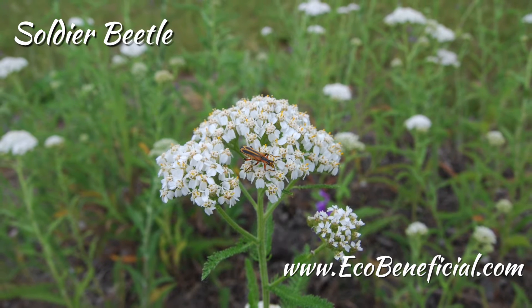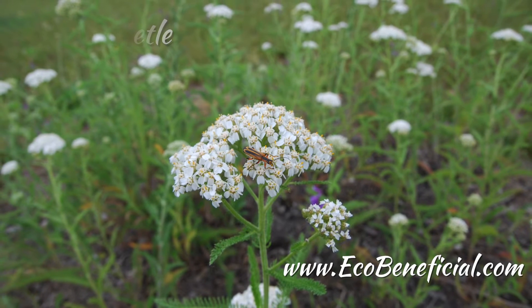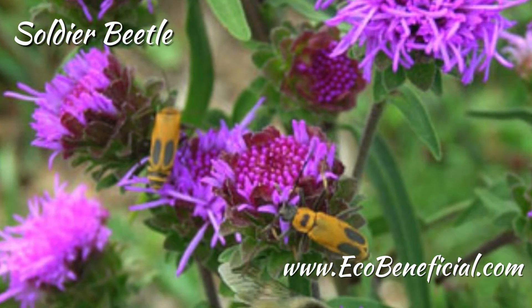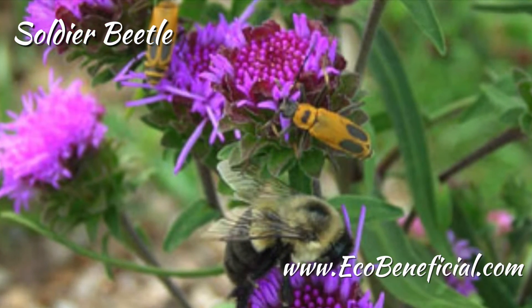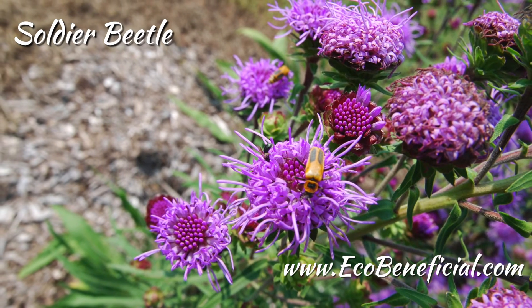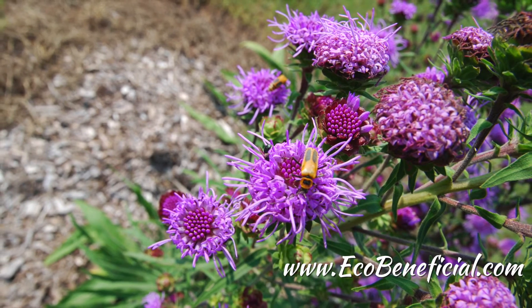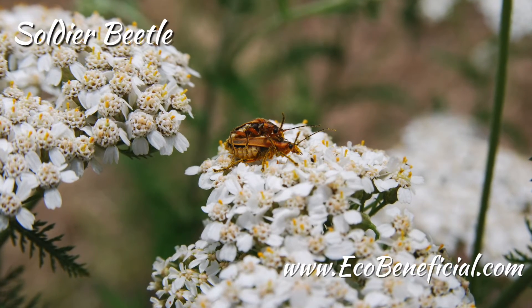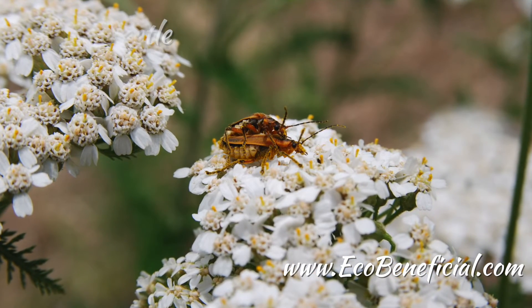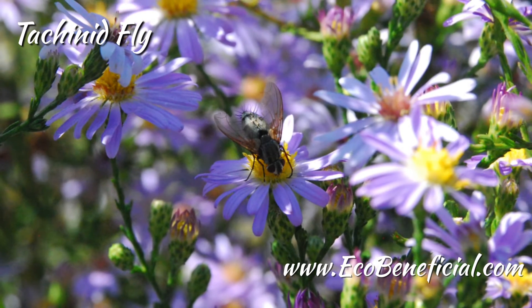Whereas some flowers like penstemon have nectar buried all the way down a big, long corolla — you're probably not going to see a large fly feeding on that. You'll see bumblebees pushing their way in, but it's not accessible to other types of insects. Those open, umbellifer-type flowers attract perhaps the most numerous number of species, with yarrow being a prime example.